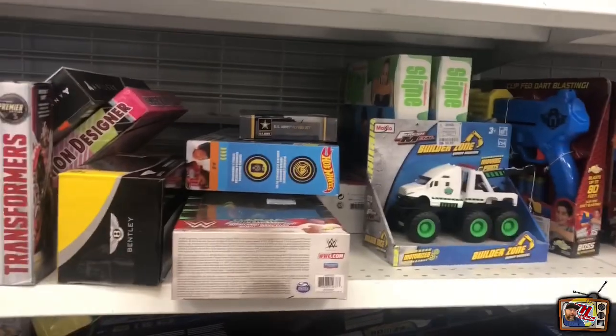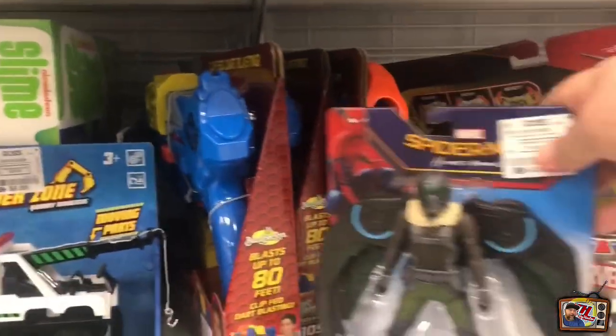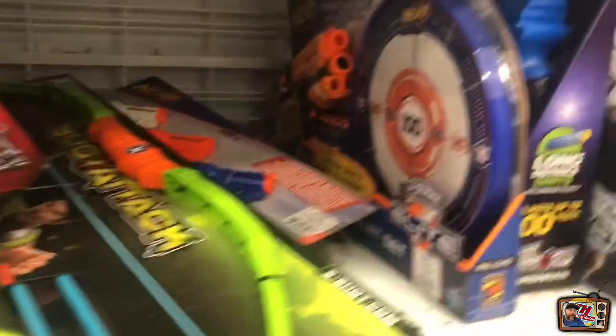Got some of these Mighty Mugs if anybody collects them - I do not. A few of these little marble figures.